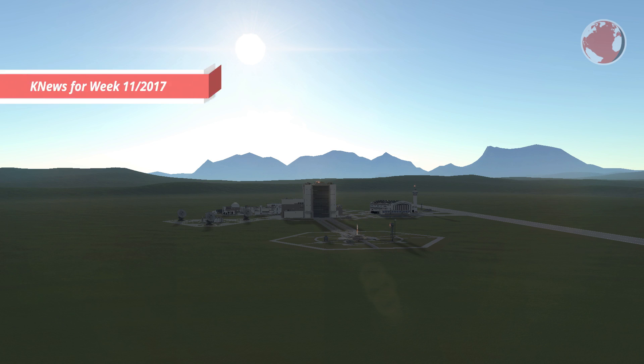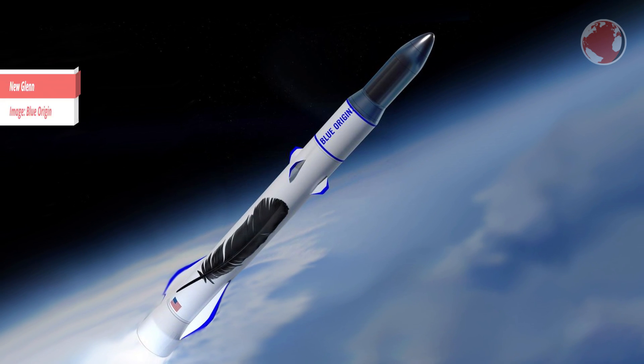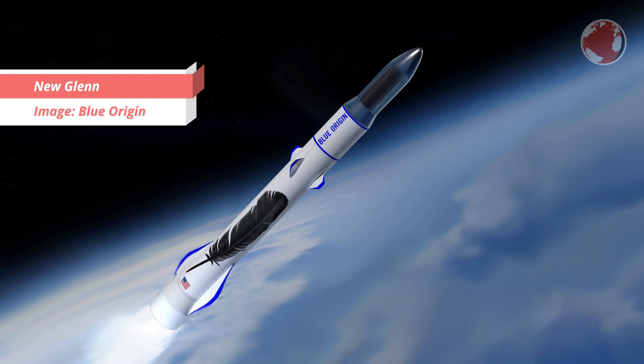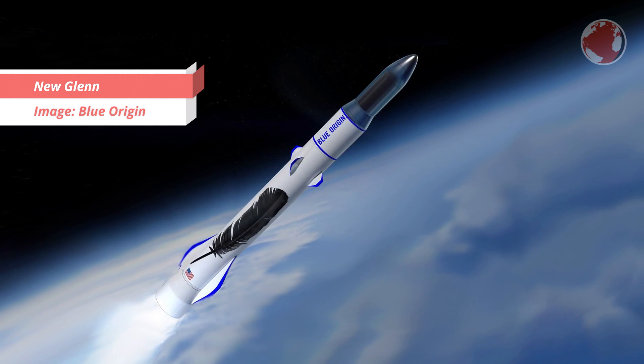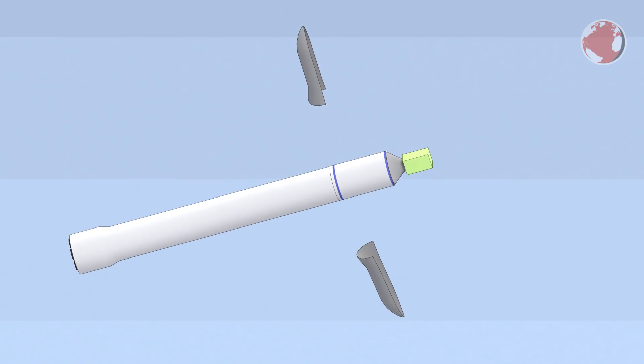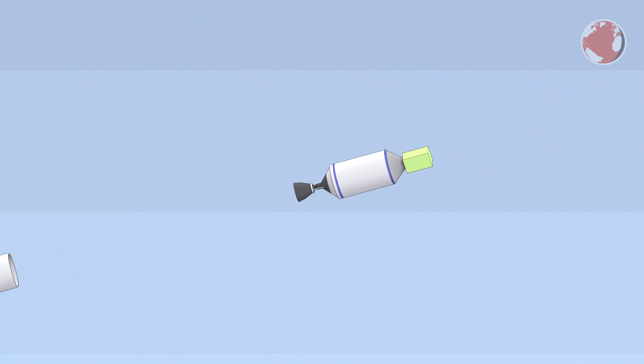Hey guys, I'm Lukas and welcome to KNews for week 11 2017. This week will be enriched by 2 or maybe 3 launches, but before I jump into that, let me first mention that Blue Origin shared a new animation of the New Glenn Rocket alongside some details about its specs. I will do a special about that amongst other things, but you can find a link to the animation in the description.